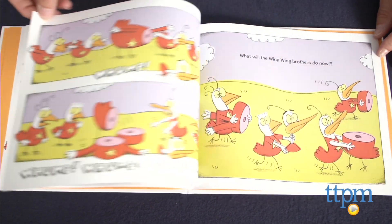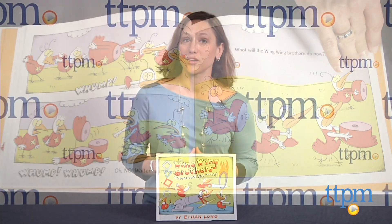It's a nice book to have in the classroom or home via your local library and is published by Holiday House. For more great reviews every day, visit us at TTPM or subscribe to our YouTube channel.